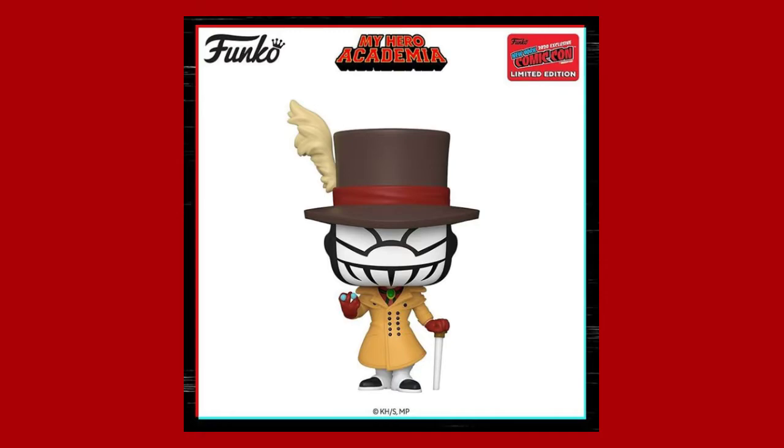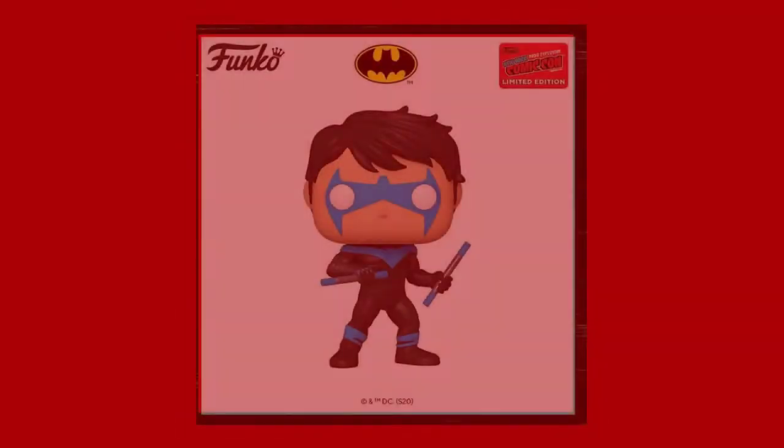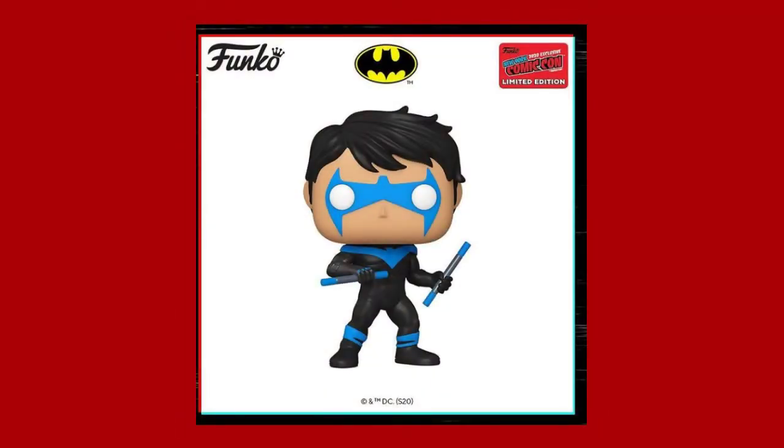One I'll probably be picking up is Nightwing. I do have a Nightwing pop already, but it's the classic suit, so I do need the regular suit that he's wearing in this one, so this is one I'll probably be picking up.